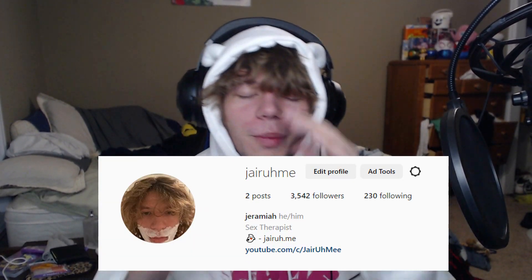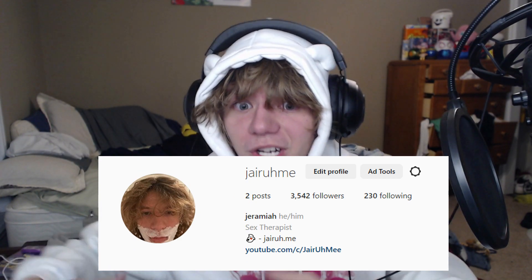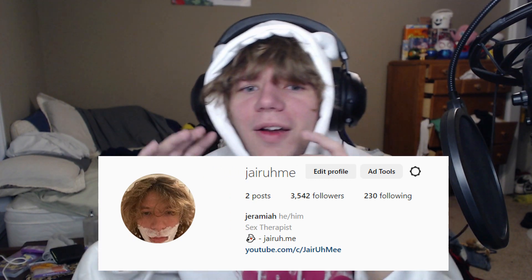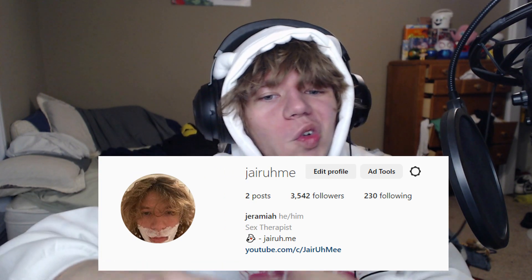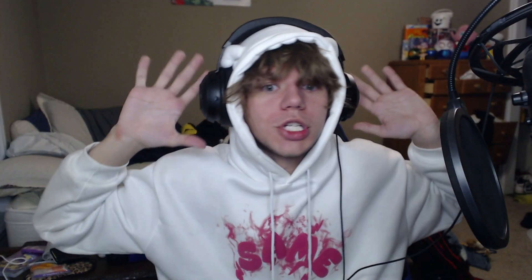Hey guys, guess what — I got a secret. I'm doing a giveaway over on my Instagram. All you gotta do is leave a like on this video, subscribe, and then message me on Instagram — follow me of course. That's all you gotta do to enter. I'm giving away 5,000 Robux, so go ahead and check it out.